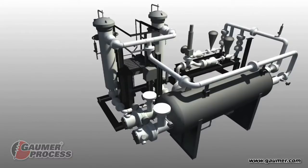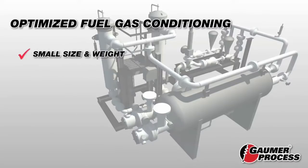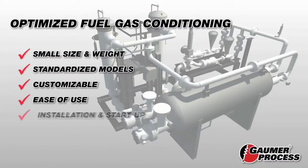Advantages to the GALMA Process approach include smaller size and less weight than conventional systems. Standardized designs are already available for most turbine models. It's easily customizable for your specific project requirements, with ease of use and less maintenance afforded by design optimization. Faster installation and start-up time since the unit ships preassembled.